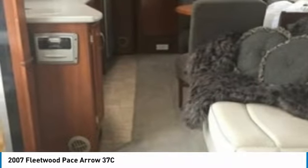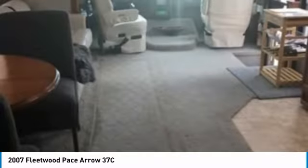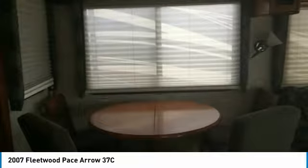This 2007 Fleetwood Pace Arrow 37C is ready to become your next home away from home. This luxury unit has been outfitted with exceptional amenities to ensure that you experience top-quality residential living right on the campsite. Highlights of these features include: